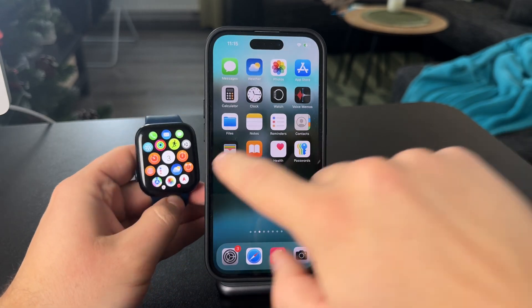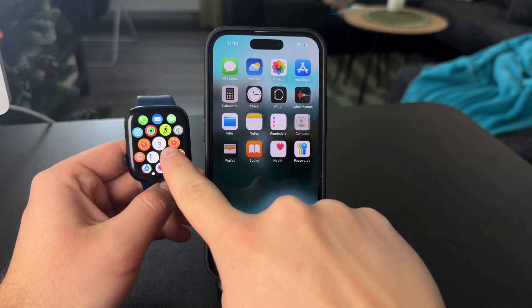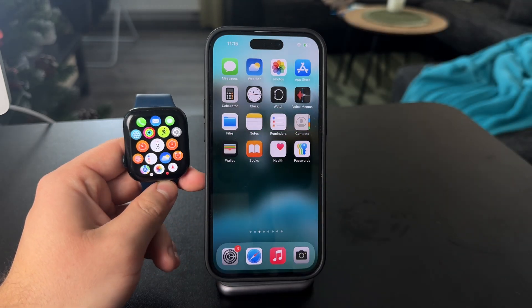However, there is the Apple Calendar app which is available on the Watch. And what's interesting is that you can add Google Calendar to the Apple Calendar and make events and everything show up on the Watch as well.